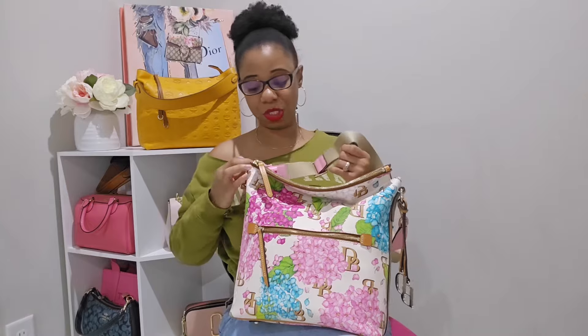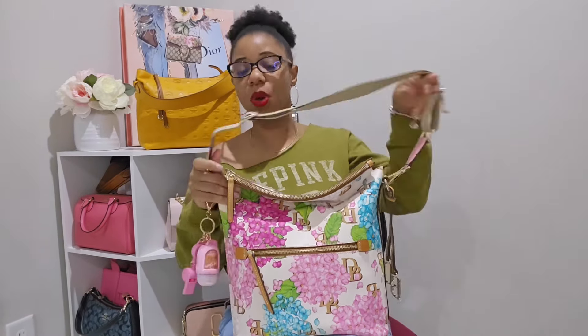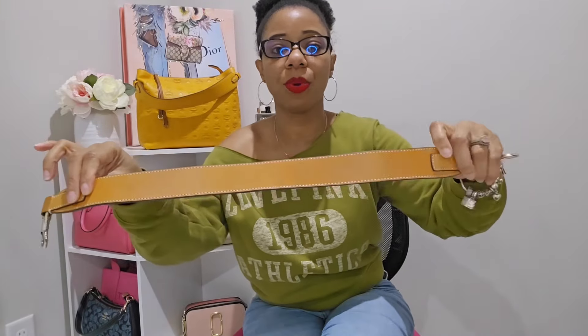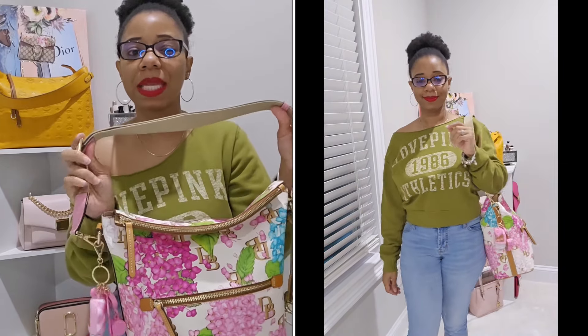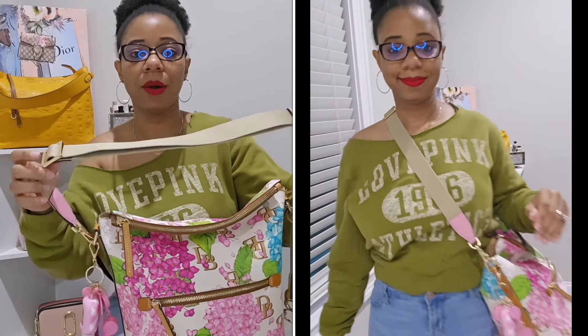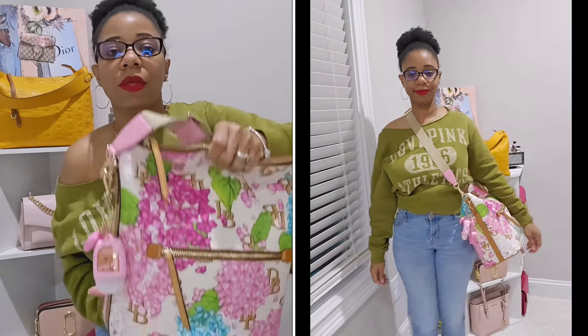You probably noticed that I have a different strap attached — this strap did not come with the bag. The strap that actually came with the bag is this wide strap, and Dooney did it right. We've been talking about how they need to make more bags with wide straps like this, and they did not disappoint. I did take the original strap off though and ended up using my strap from my Michael Kors Morella tote, because the pop of pink goes so nicely with the hydrangeas.